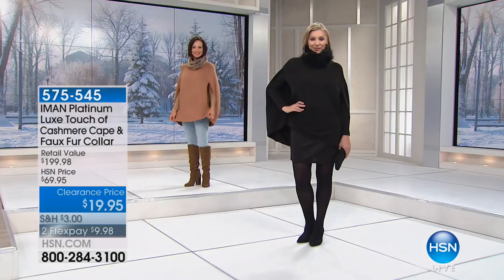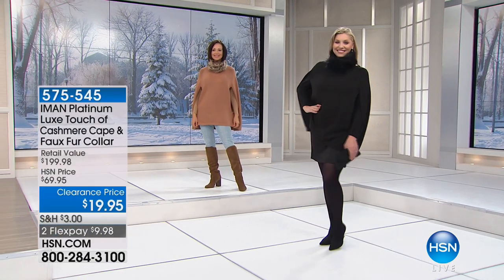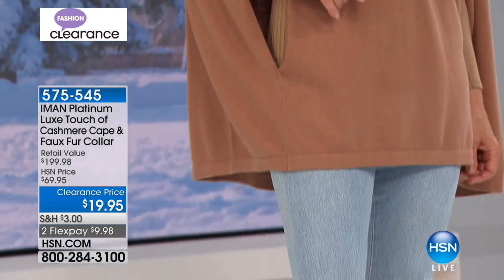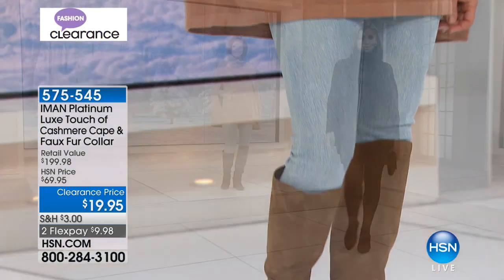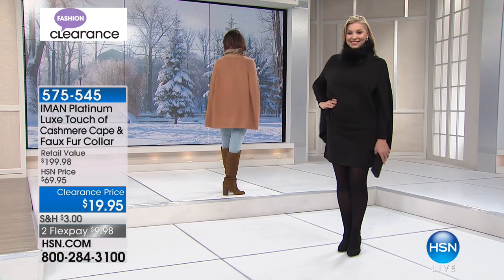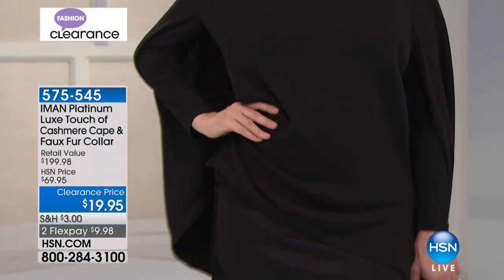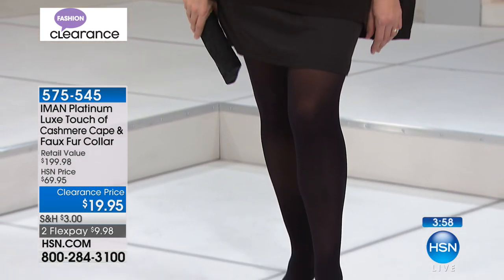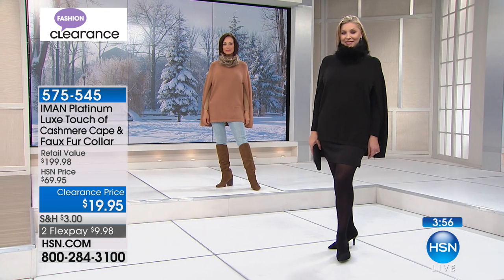During our big clearance days here at HSN, we save some really special pieces and truly mark them down to where you're like, are you kidding me that it is that low? This is one of those pieces, and it's simply because it's our remaining quantity. We really wanted to mark them down at an incredibly low price so that you can get them home and enjoy them.